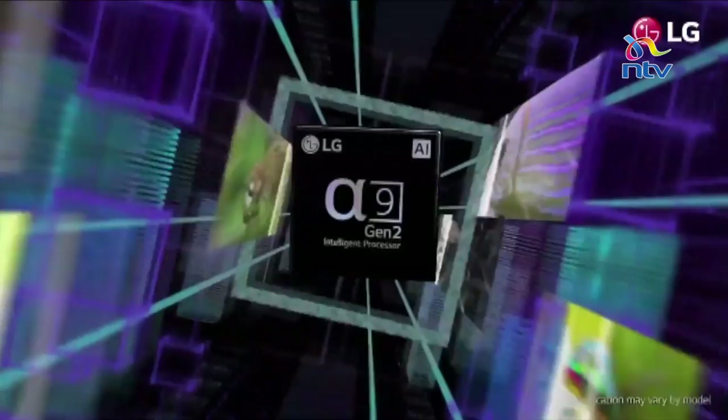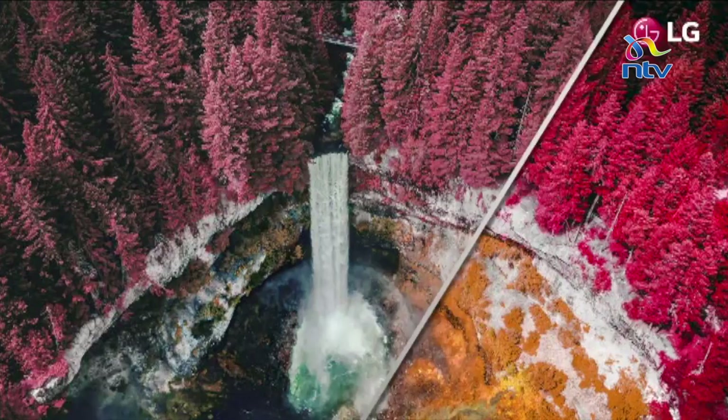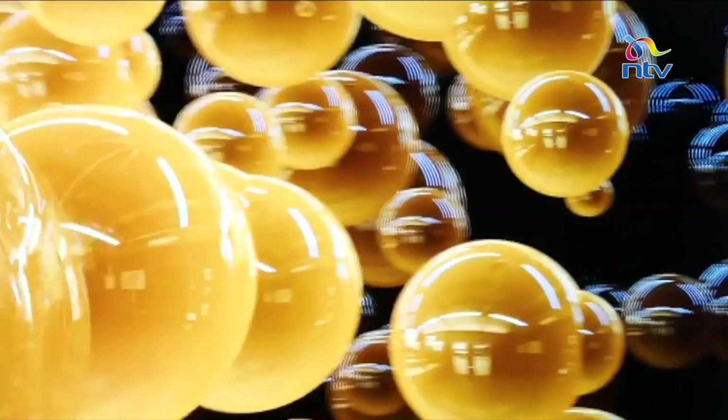One way to counteract lighting issues is to check where your light sources are. Also, the LG OLED and NanoCell TVs have AI — as we covered last week. The AI helps identify the environment to give you the best picture quality. The TV is able to sense the amount of light in the room and adjust the picture quality to match the content you're watching.